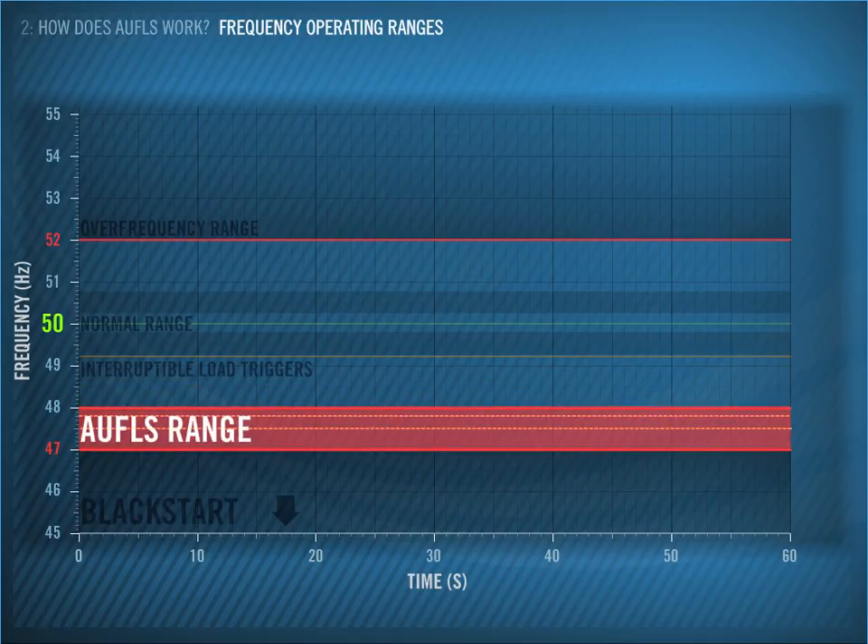And then we have AWFLS — those two blocks of 16% which we discussed earlier. AWFLS triggers when the frequency falls even further, to 47.8 or 47.5 Hz. So those are the ways we try to keep the frequency within the acceptable range of 47 to 52 Hz in the North Island.